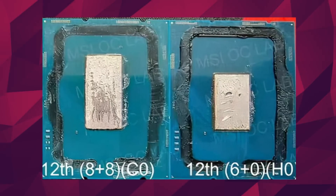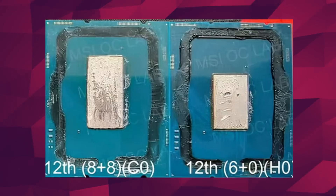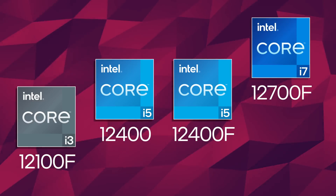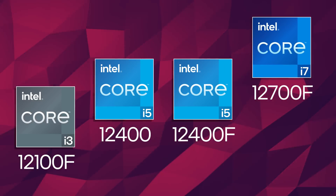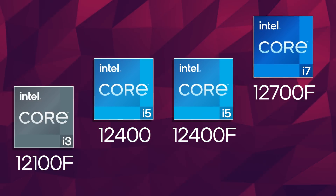So what if we just removed the e-cores? Well, these smaller die CPUs should come fairly soon, and do they look like they'll be the value kings. A little pricier than I expected, but still, let's take a look at the newest leaks. A Canadian retailer has listed a couple of unreleased CPUs for sale. Within this list is the 12100F, the 12400, 12400F, and the 12700F.